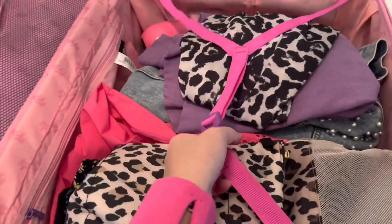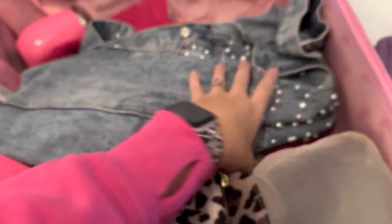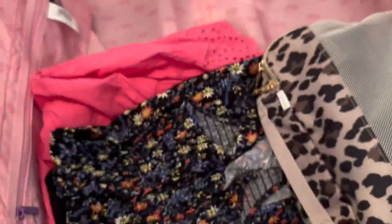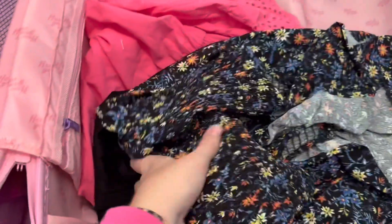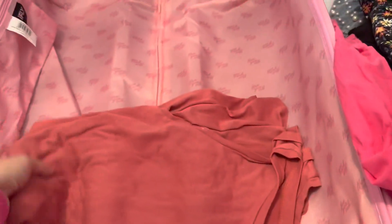If you don't own packing cubes, I highly recommend them. In this video I'm showing some from Itsy Ritzy — I'll leave a coupon down below. Here I have a kimono, a sweatshirt, a cute little jean jacket, and another sweatshirt on one side. I absolutely love bringing my Roomie — I'll leave a coupon for that as well, because nothing's fun about drinking a warm drink. And then some leopard packing cubes here, plus look how many dresses I had, as well as a romper on the right-hand side.